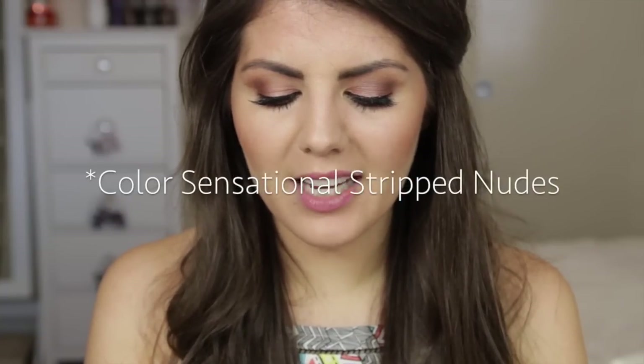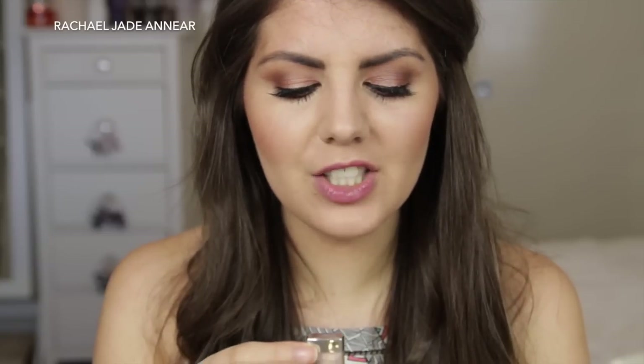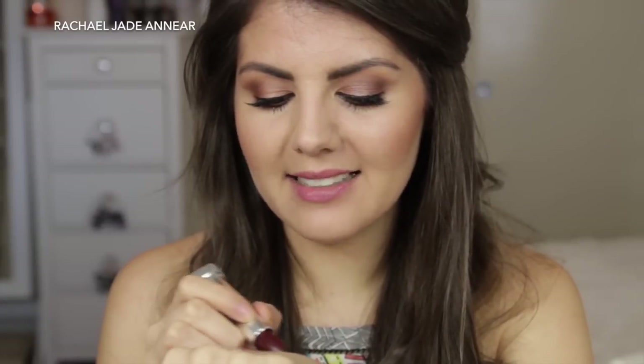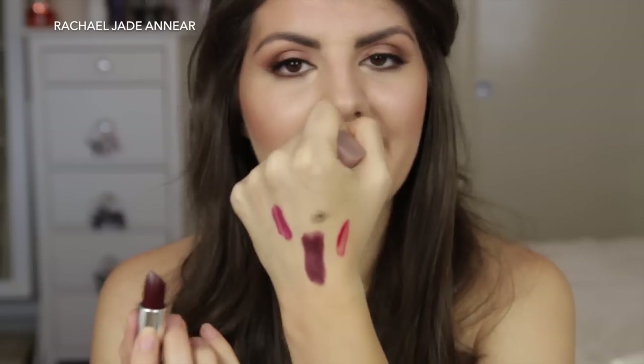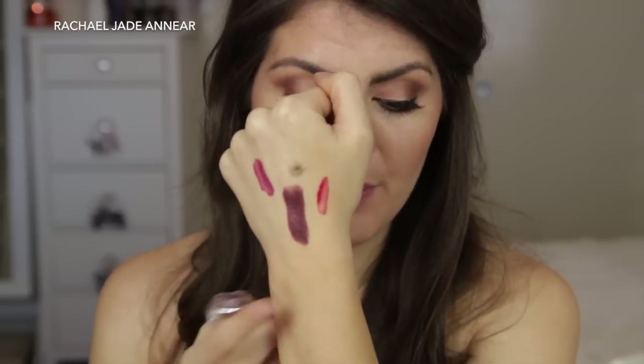The last lip product I purchased was from Maybelline's Color Sensational line — I think it's from the Stripped Nudes range. This is the shade Naked Brown. I kind of missed it when it came out in autumn or winter. Look at that color — it would make an awesome autumn-winter lipstick. It really goes with the 90s grunge thing going around at the moment, and I think it would also make a really awesome Halloween lipstick. It's a purpley-brown shade I just didn't have in my collection, and I 100% needed it. The Color Sensational lipsticks are great from Maybelline, so I'm very happy to add this one.